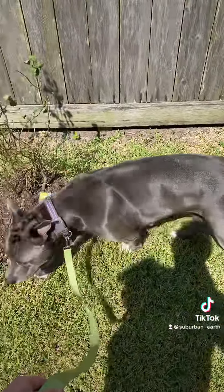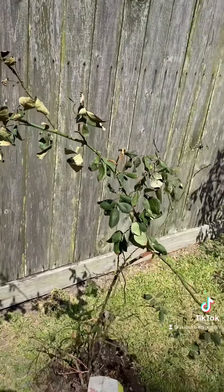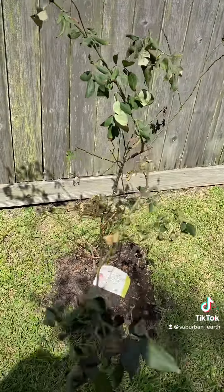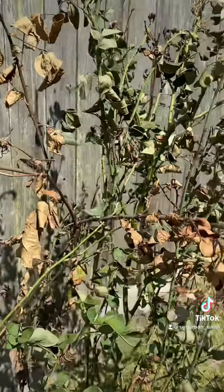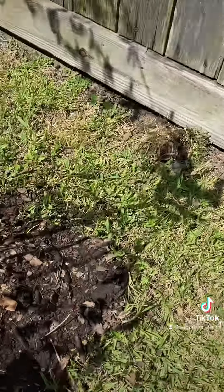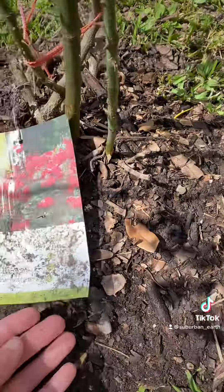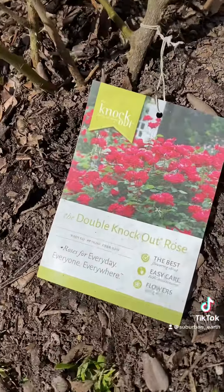And I scored big time. I got six knockout double roses and six or seven ligustrum shrubs, and I'm so excited. So if anybody has any pointers on this — I know it's not the right time of year to transplant these — but they were ready to get rid of them. They were going to be throwing them next to the road in just a couple of days, and I just could not let that happen.